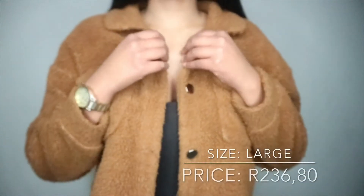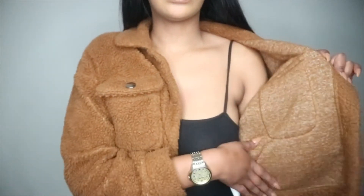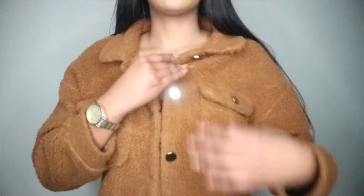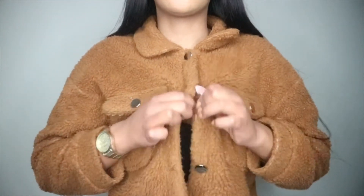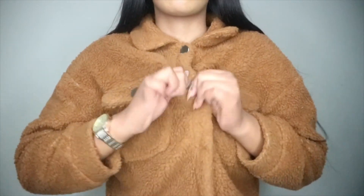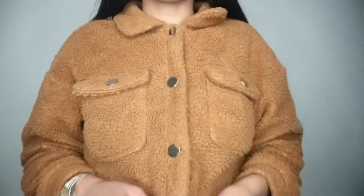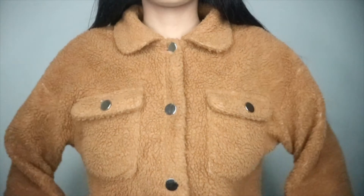The third item is this teddy coat, which I've been wanting for the longest time. When you wear it, it's a bit itchy because there's no lining inside. I initially wanted the normal teddy coat everyone's been rocking but it was out of stock in a large, so I got this cropped one. This is how it looks when you button it up — I really love it, it's really cute.